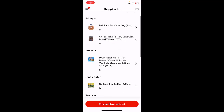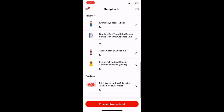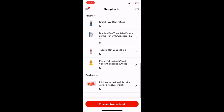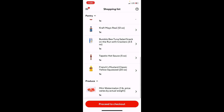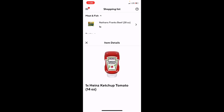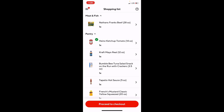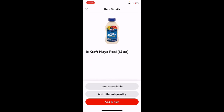I'll screen record so you can see what I'm doing. If any of you have ever done a CVS or Walgreens order, this will look very familiar — the screen is exactly the same. It shows you the list of items along with pictures so you can easily locate them in the store. Once you tap on the picture it enlarges so you can get a better view, and it also gives you the size in ounces or pounds.